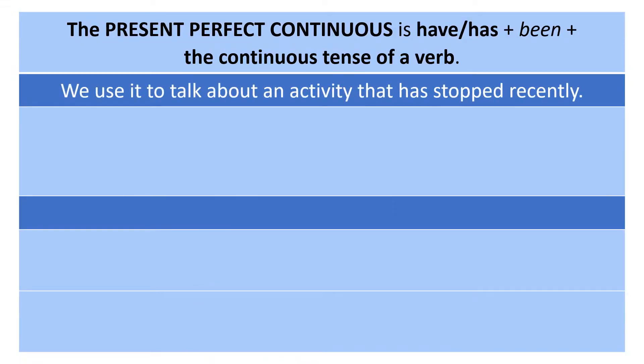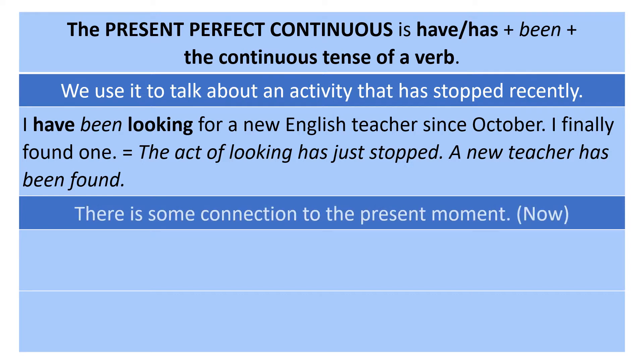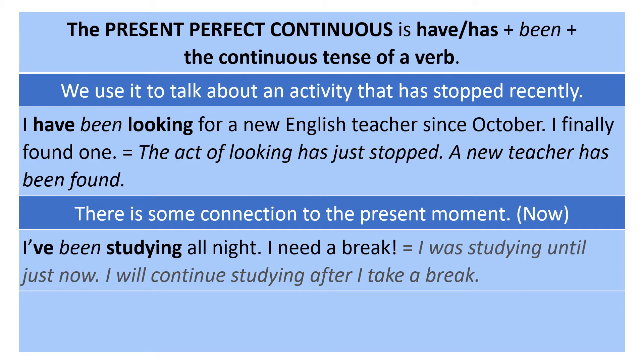We use the present perfect continuous to talk about an activity that has stopped recently. Example: 'I've been looking for a new English teacher since October — I finally found one.' The act of looking has just stopped; a new teacher has been found. When we use this verb tense, there is some connection to the present moment.